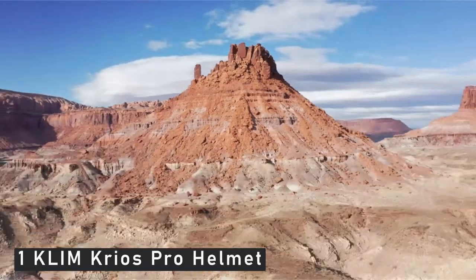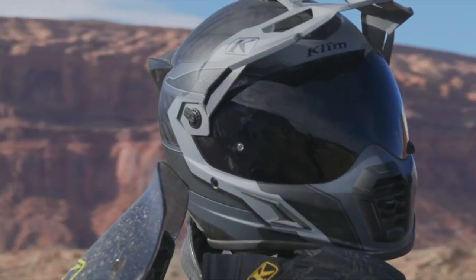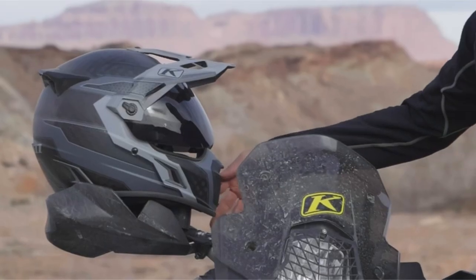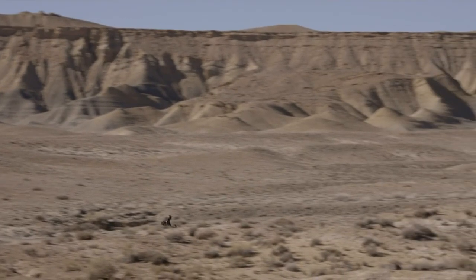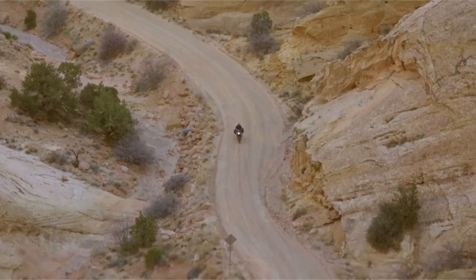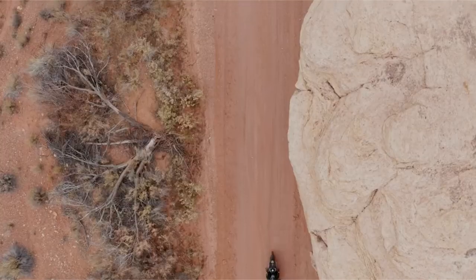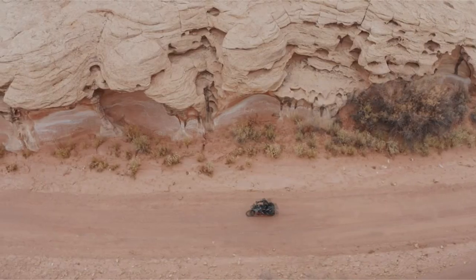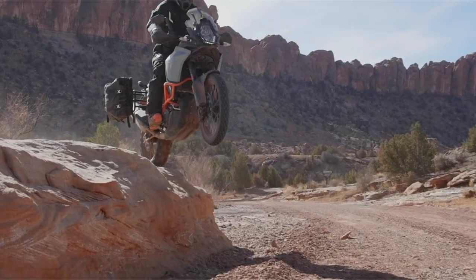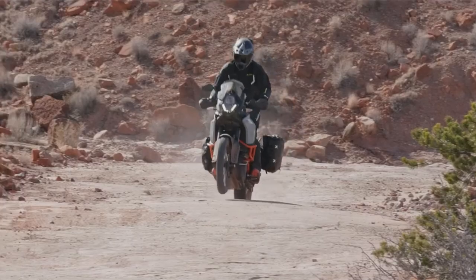Now, moving to number 1: the Klim Krios Pro Helmet. It is equipped with a cutting-edge choroid impact liner that provides multi-directional impact absorption while remaining breathable and lightweight. The choroid liner is made of a high-compressive-strength welded tube structure. While designed for off-road riding, the Krios Pro is also suitable for road riding. The face shield and visor can be removed to create four different configurations: Adventure, Dual Sport, Off-Road, and Street. The chin guard and forehead vents are both adjustable, allowing you to find the ideal fit for your riding style.